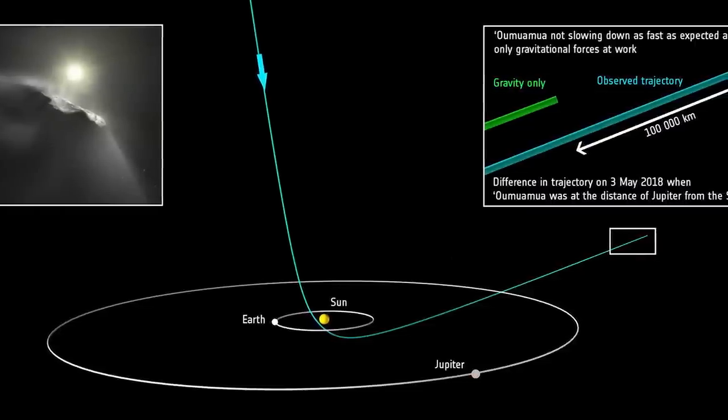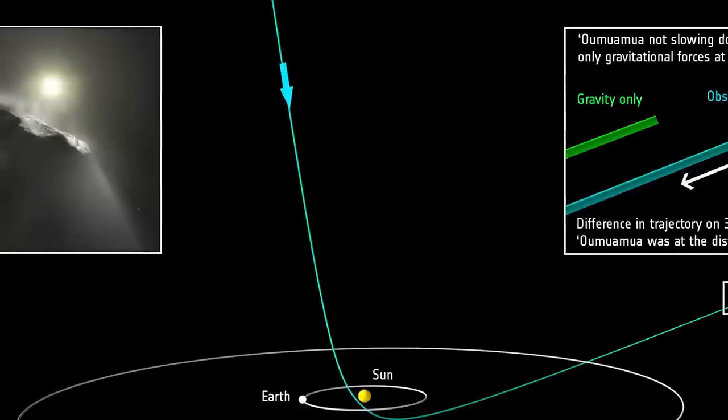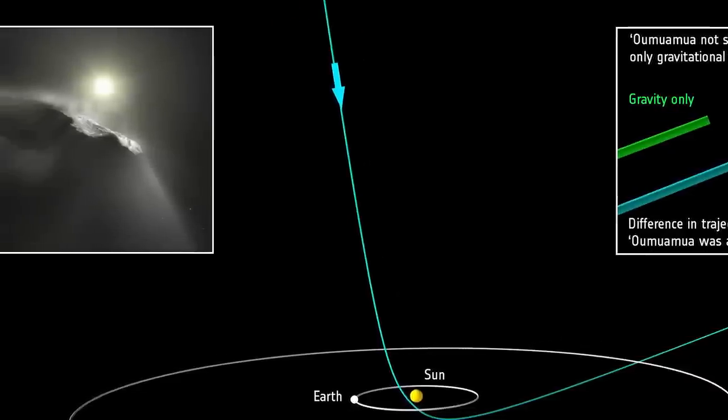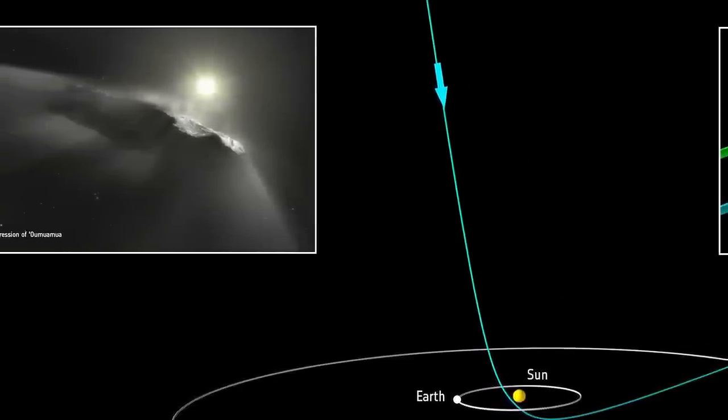Other scientists didn't agree and instead said that it's possible that hydrogen ice could have melted off of the object in a way that would mimic a rocket engine. Avi then wrote in a study that hydrogen ice is too easily heated and it would have melted off long before it reached our solar system. All in all, we just have to wait while the scientists debate and gather more evidence to really know what is going on.